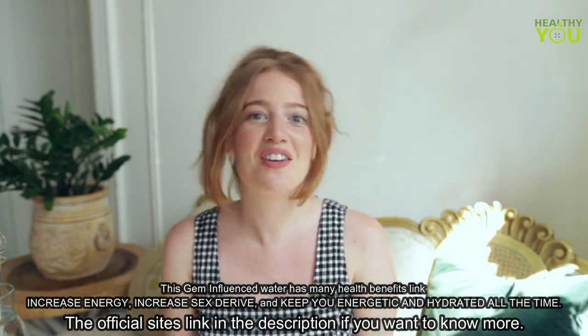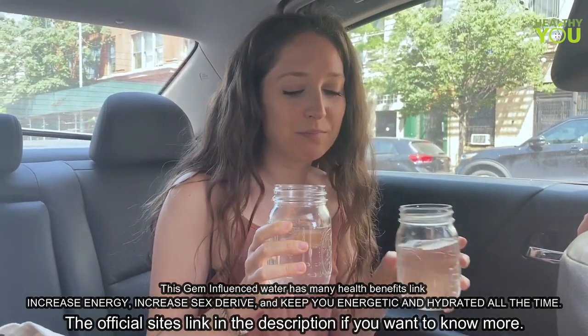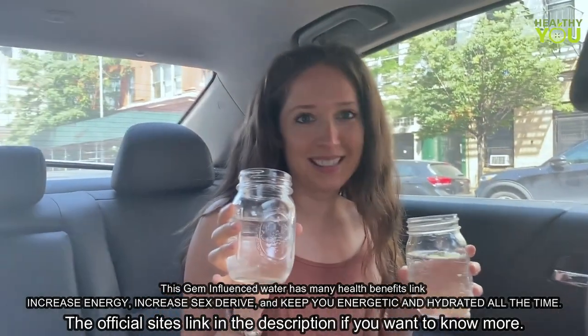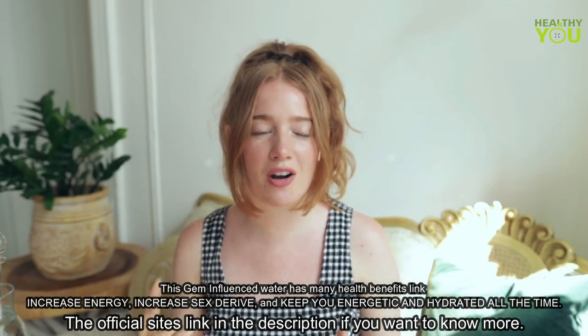And so I have another sister and you can watch what happened. So we know that it's changing the structure of the water.